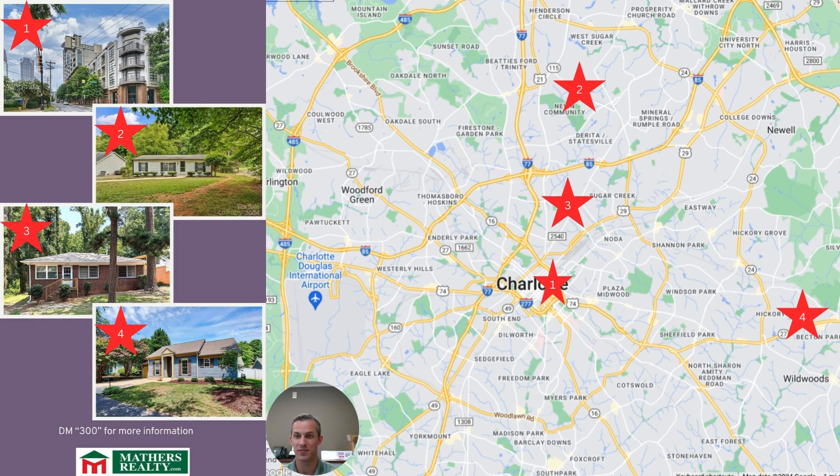Lastly for this price point is 5719 Becton Park. This is a two-bedroom, two-bathroom house with an open layout and a one-car garage. Just a little bit of TLC will help bring this ranch back to life and have you close to all things on the east side of Charlotte.